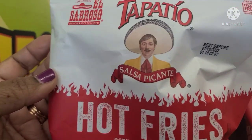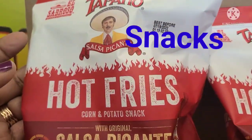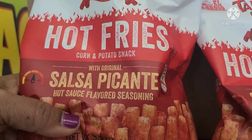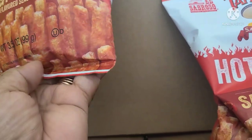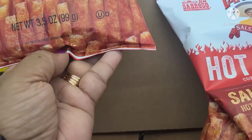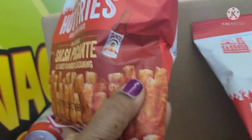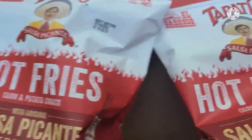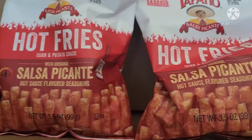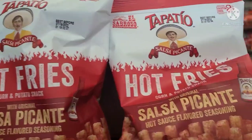They have these new Tapatio Il Sabroso Salsa Picante Hot Fries, Corn and Potato Snack with Original Salsa Picante Hot Sauce Flavor. I would absolutely love this — it's 3.5 ounces. I like hot stuff, and it's gluten-free as well.